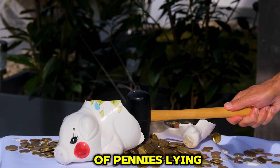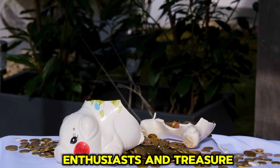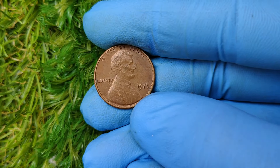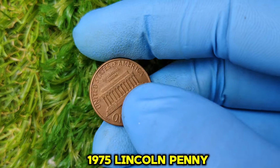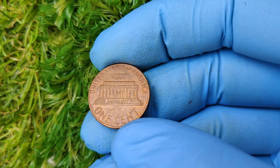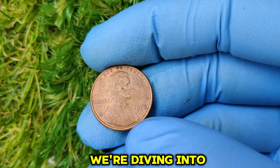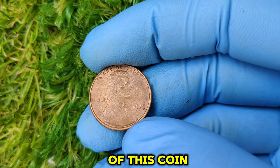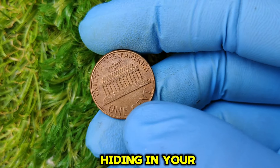So, if you've got a jar of pennies lying around, this might be your lucky day. Did you know that a seemingly ordinary 1975 Lincoln penny without a mint mark could be worth over $43,000? Yes, you heard that right. Today, we're diving into the fascinating history of this coin, why it's so valuable, and how you might just have a small fortune hiding in your spare change.